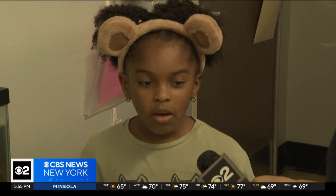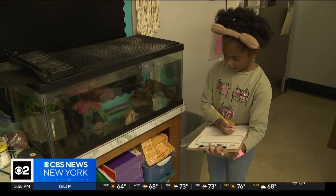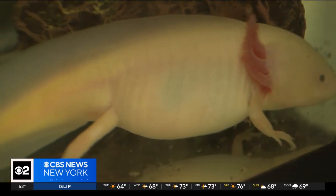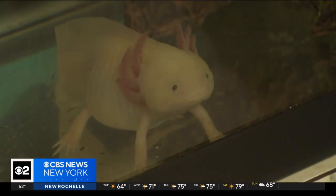Six-year-old Harley Gale is enthralled with Pearl the axolotl salamander: 'I can write down what it's doing and I can draw what it's doing.' If Pearl goes out of water, he will die. 'What is he using to breathe?' — 'The gills.'